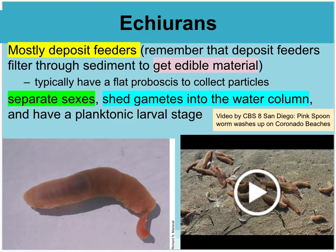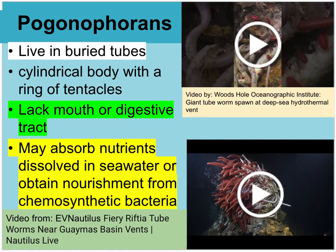The echiurans are deposit feeders that filter through and get edible material out of the water. They have separate sexes and shed their gametes into the water column. These are also found in Southern California. There's a CBS San Diego video about a pink spoon worm washing up on Coronado Beach.